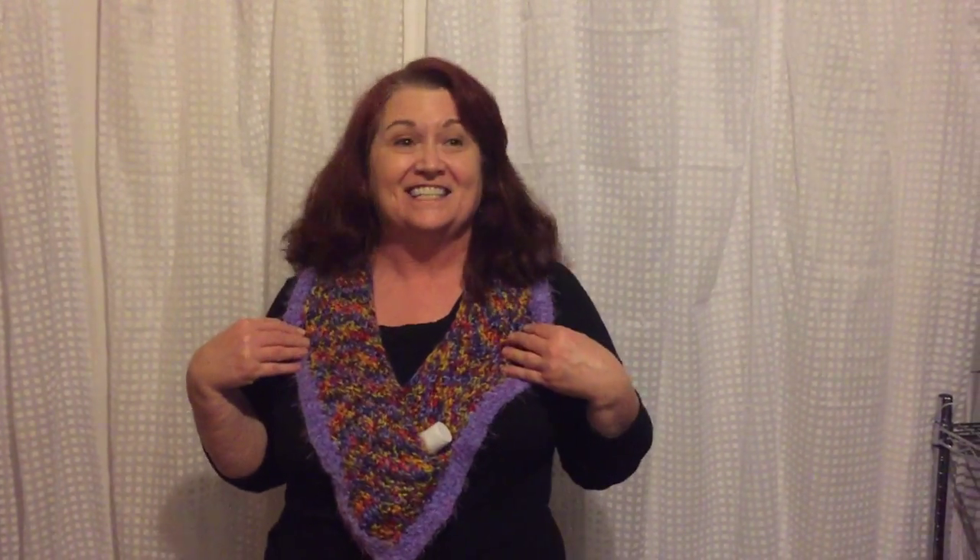It's not a shawl. It's not a dickie. It's a Shadikaru. Well, I want one.